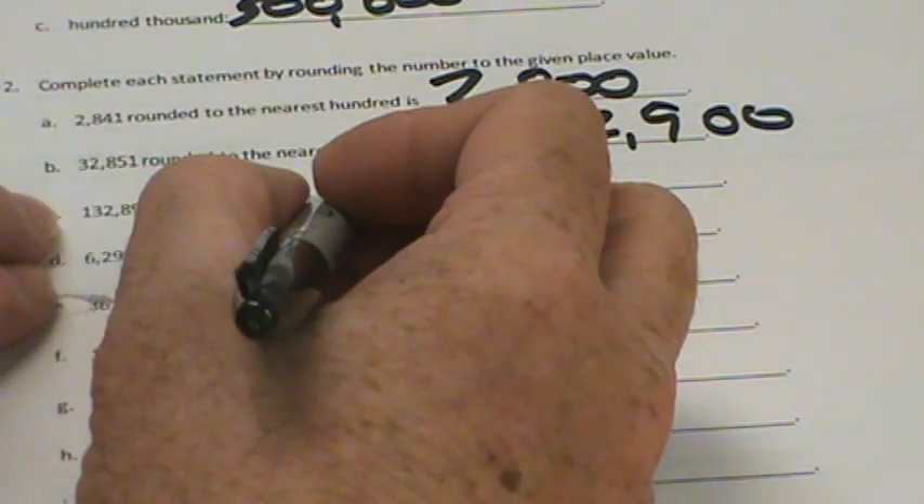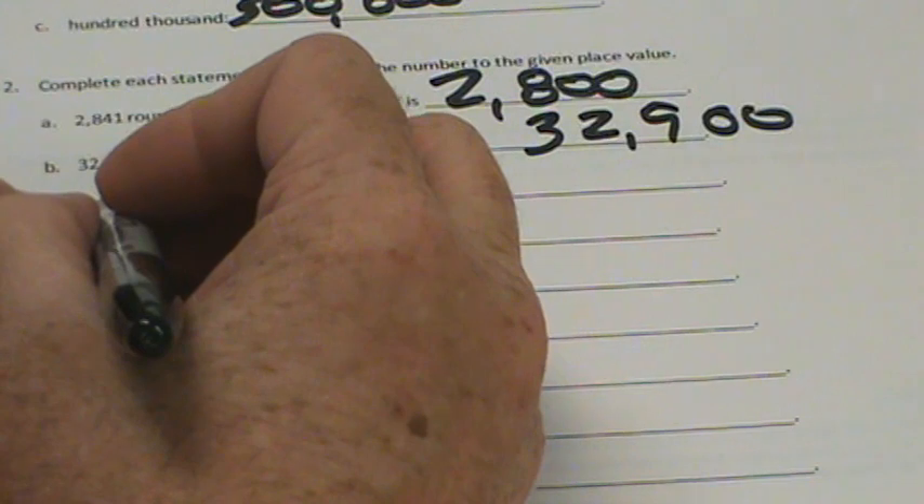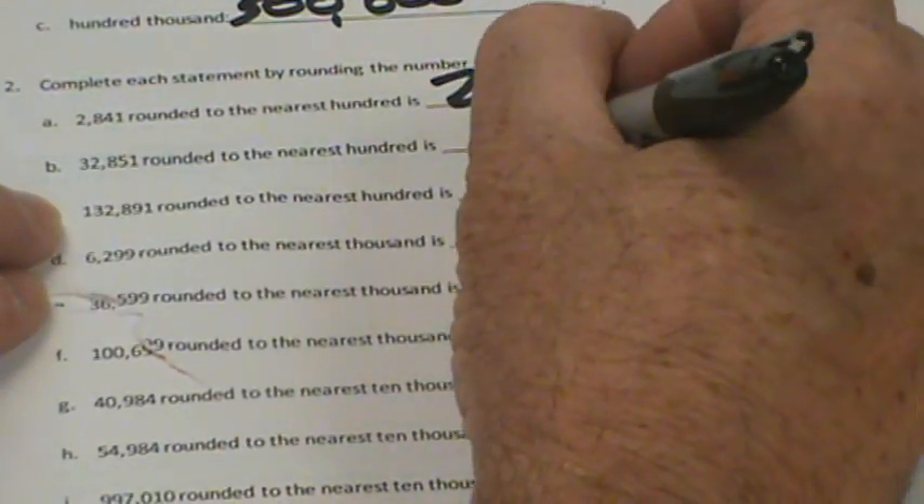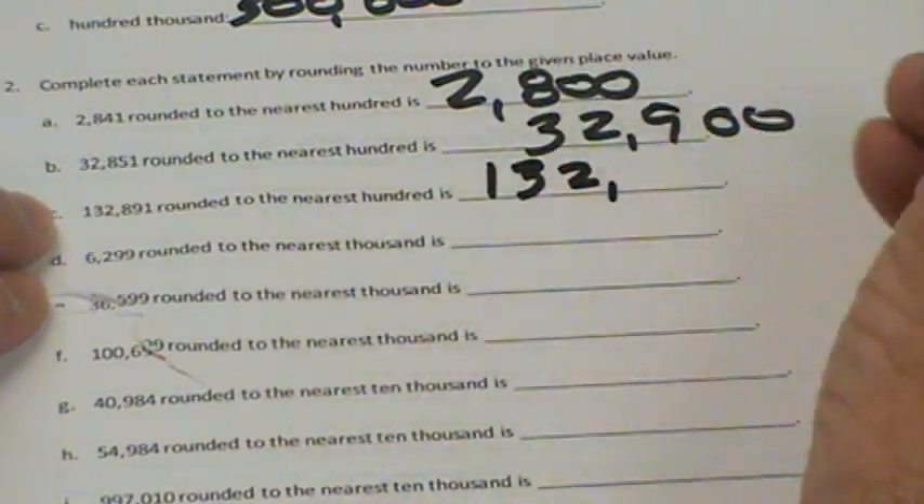132,891 rounded to the nearest hundred again. There's our hundred — it's eight. That's greater than five, so it's going to be rounded up to 132,900.